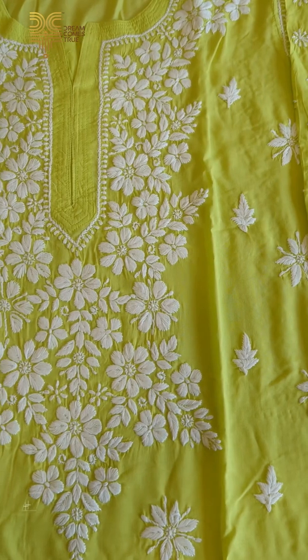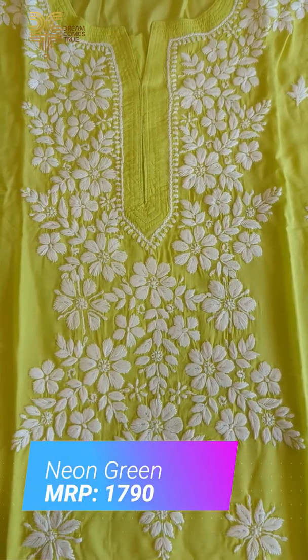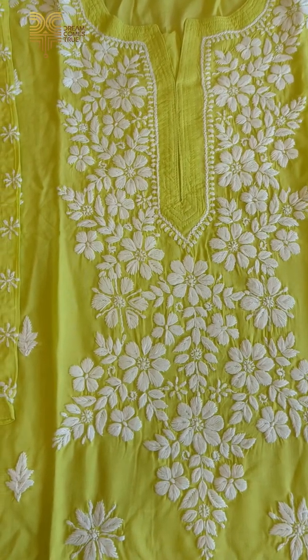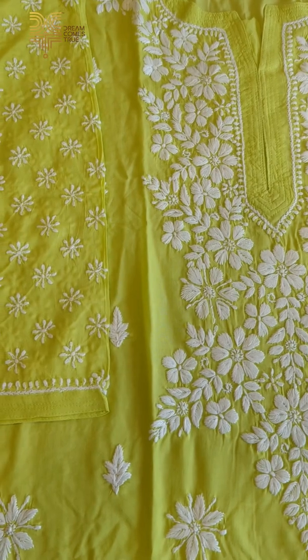This is the neon green shade. Neon green and pink sizes are available from medium to double X.